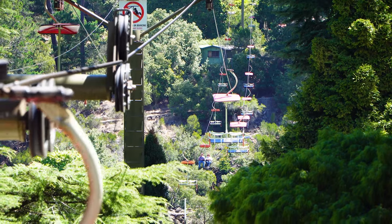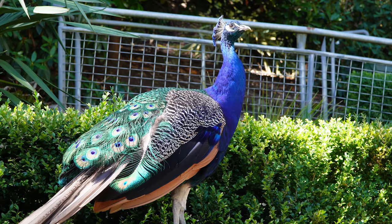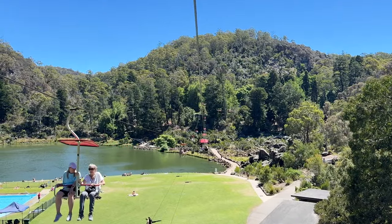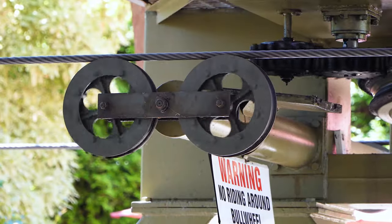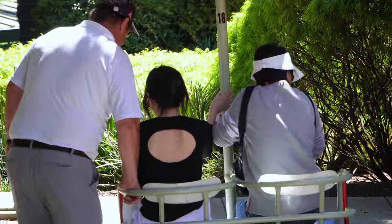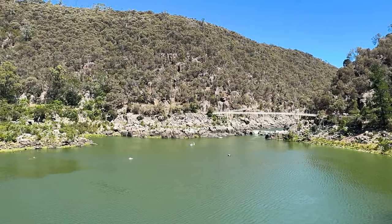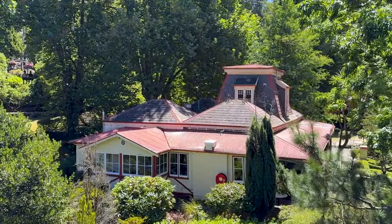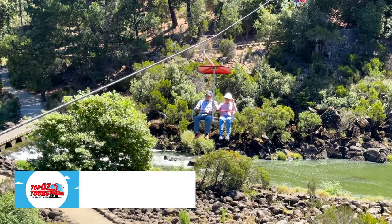Just to the west of the CBD lies another of Lonnie's signature attractions, Cataract Gorge Reserve, and I'm up for a bird's eye view of this stunning natural setting. No visit to Lonnie would be complete without spending at least a couple of hours here. It's home to what is believed to be the world's longest single-span chairlift — what an amazing experience. There are also beautiful gardens to explore and great walks. All in all, a very pleasant way to spend an afternoon.